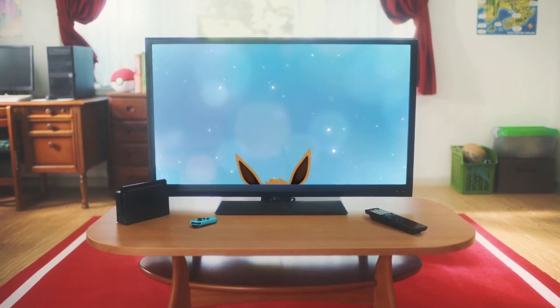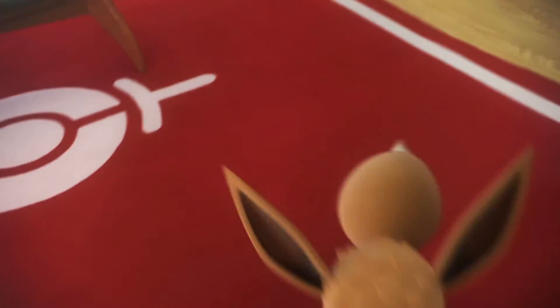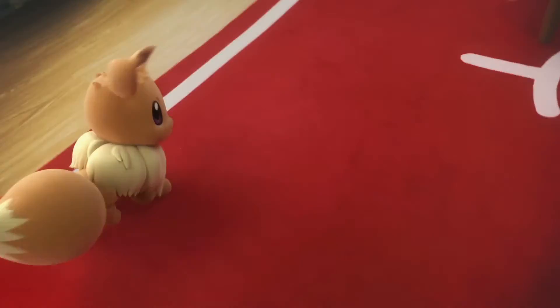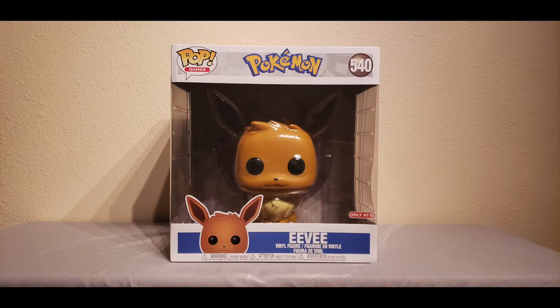Here we go! Welcome to the Nintendo Power Zone guys, it's your boy NiceOne and we are back with a brand new unboxing video. Today is November 29th, 2019, so it's Black Friday and this was Funko's Target exclusive Black Friday release. I have thoughts and feelings about that but we're not going to get into them.